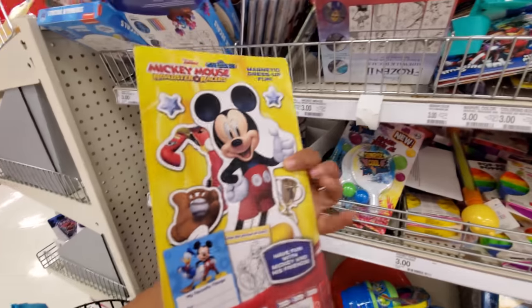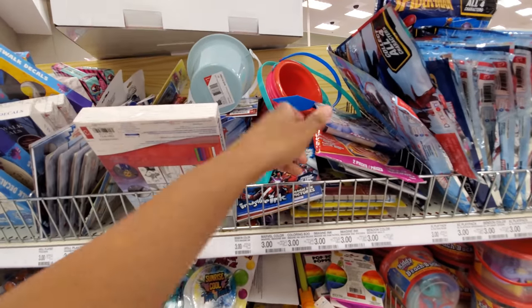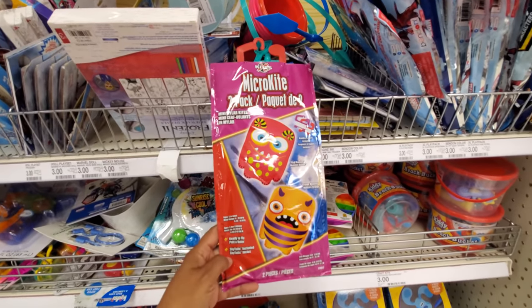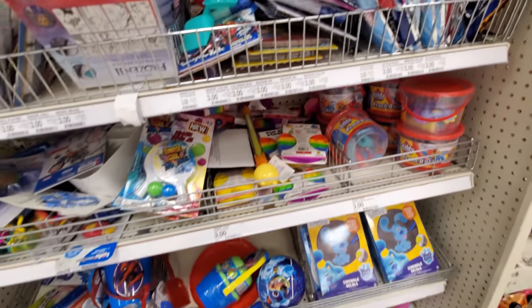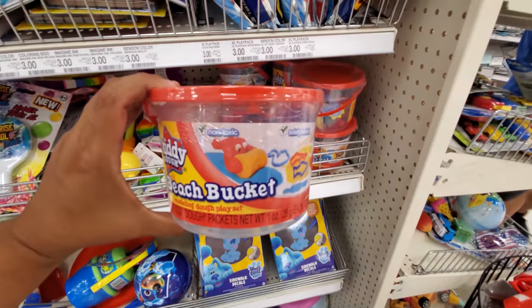There's a wooden figurine with magnetic clothing — you could change his clothing. I see Spider-Man. Oh, a micro kite! And they had the little monster face, how funny. Play-Doh — these are $3, so you can't go wrong with that.